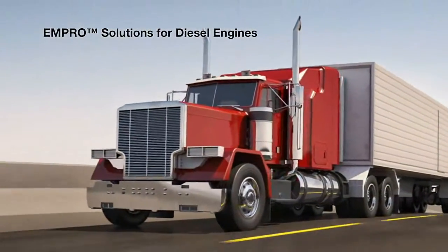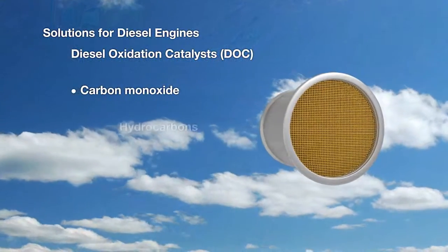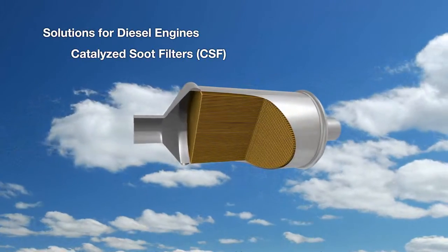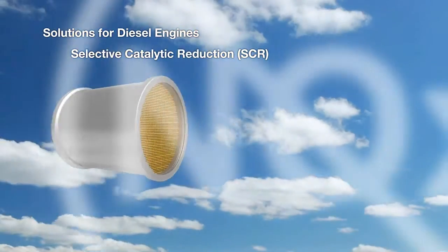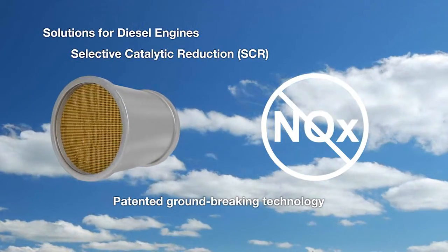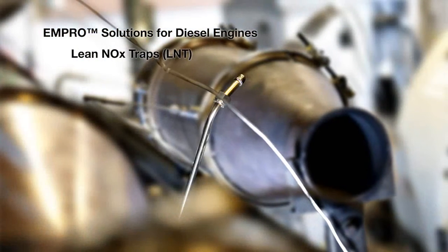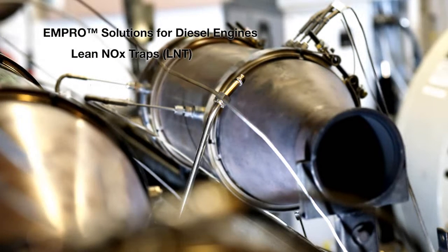BASF's MPRO solutions for diesel engines include diesel oxidation catalysts, or DOC, which remove carbon monoxide, hydrocarbons, and some particulate matter; catalyzed soot filters, or CSF, that trap particulate matter and then use a patented catalytic technology to oxidize it. Our selective catalytic reduction, or SCR, converts nitrogen oxides into water and nitrogen with the aid of a urea solution. An ammonia oxidation catalyst, or AMOX, can be added after the SCR to remove any excess ammonia. And lean NOx traps, or LNT, which absorb nitrogen oxides, or NOx, during lean engine operation, with a reduction to nitrogen over the catalyst during rich engine operation.